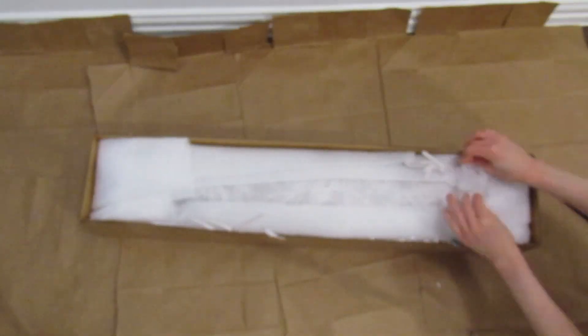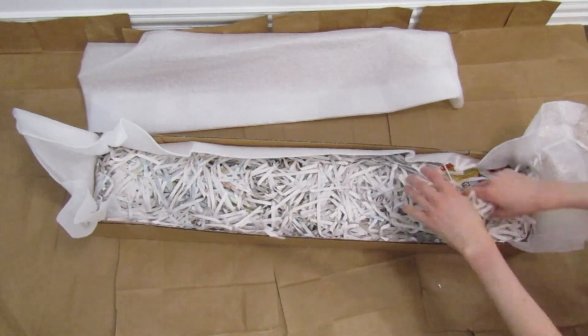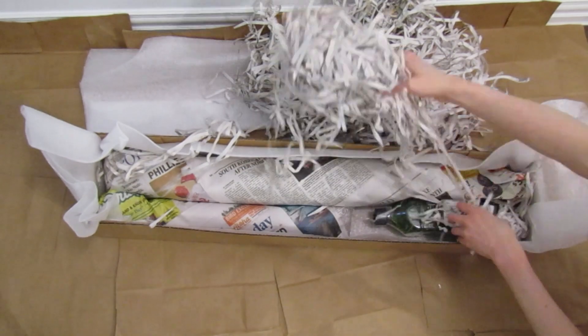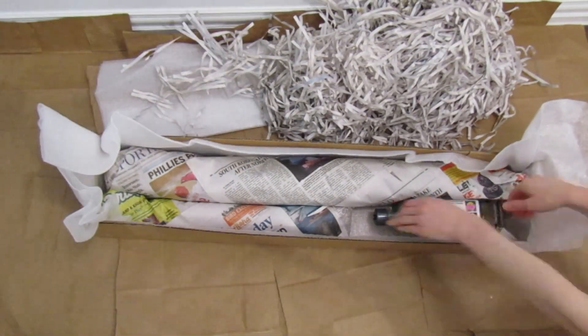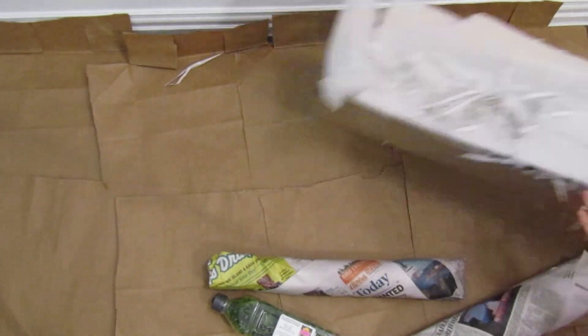It recorded a little bit blurry on this part. After taking off the foam cover, there's lots of newspaper inside — looks like it's packed really good. My order was for three items: an orchid flask and two orchids in bloom.